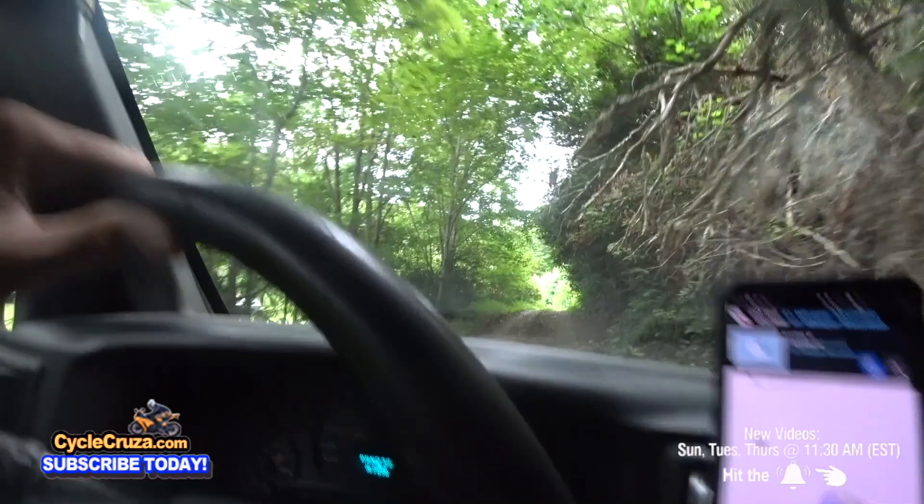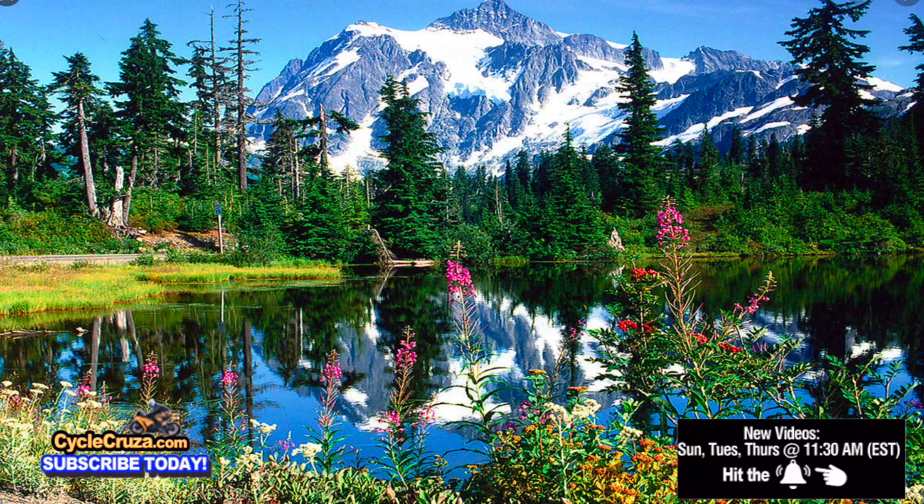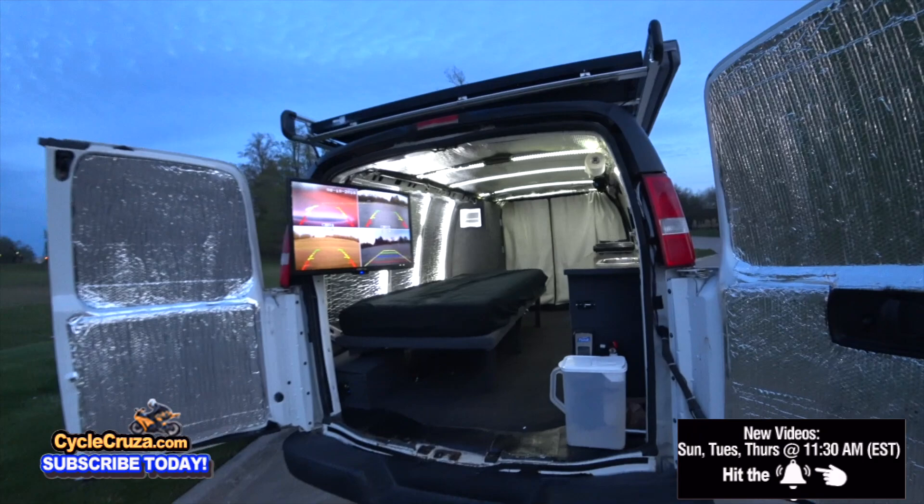I also want to go check out Utah, head out west, Northern Texas. I'm going to check out my family out in Oregon and Washington, the state of Washington. Just have a good time on my trip and share the experience with you guys.